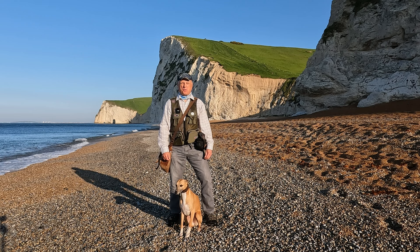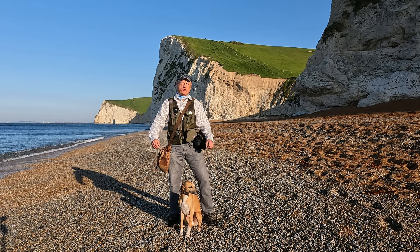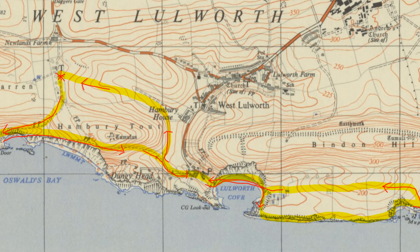Hello, I'm Dave and this is Logan — out once again for a walk in the countryside. Thanks for joining us. Now as you can probably tell, we're by the sea. We're going to be walking around about the area of West Lulworth in Dorset, a village about nine miles southwest of Wareham and 13 miles southeast of Dorchester on the Jurassic coast.